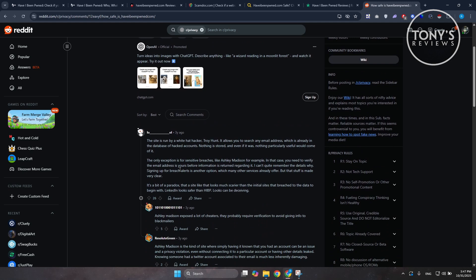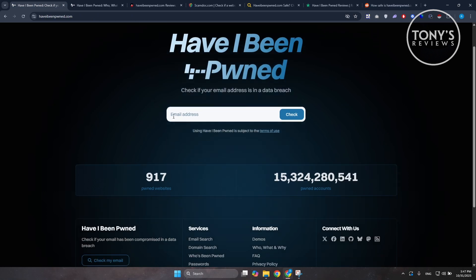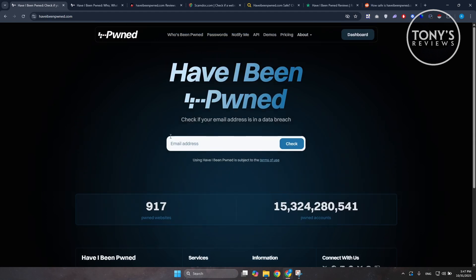That said, it's important to know what the site does and doesn't do. Have I Been Pwned only reports breaches that are publicly known or have been added to its database. That means if your email doesn't appear in the results, it doesn't necessarily mean you're completely safe — just that it hasn't been found in any known leaks yet. Also, while the tool can tell you your data is exposed, it doesn't fix anything for you — you still have to take action yourself, like changing passwords or using a password manager.